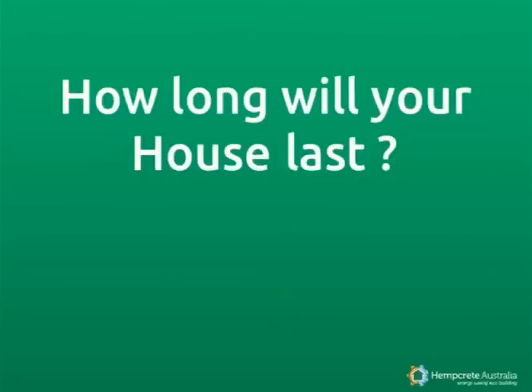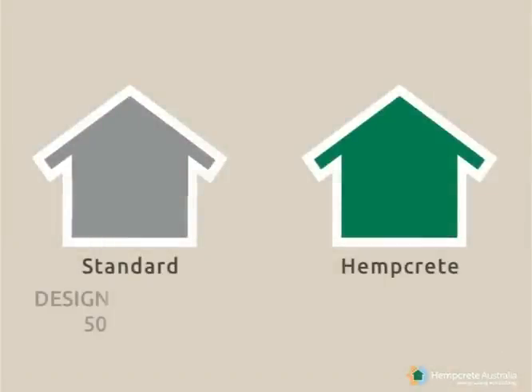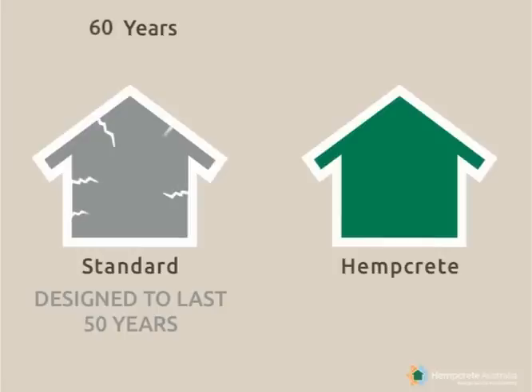At last, let's have a look at the longevity of our homes. Standard homes are designed to last 50 years, but how does this work out in reality? According to the ABS, 11% of dwellings needed repairs before they were five years old, and 63% needed repairs once they were 60 years or over.